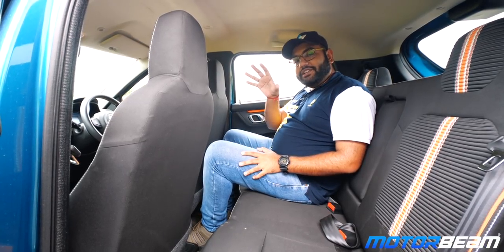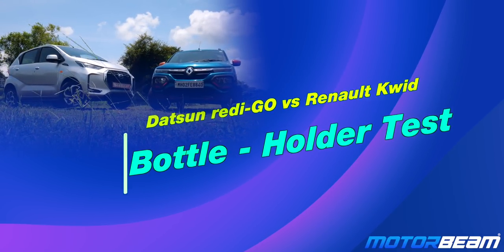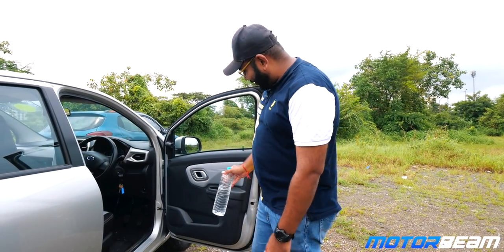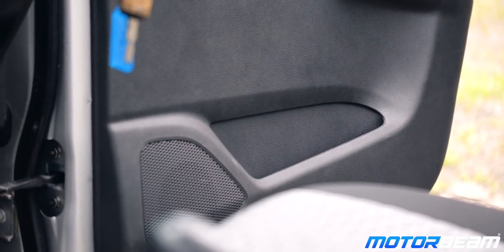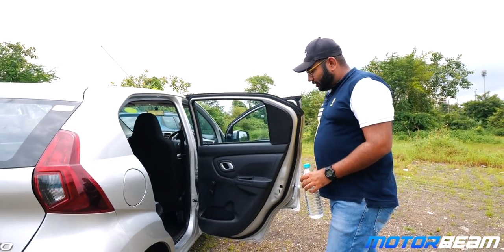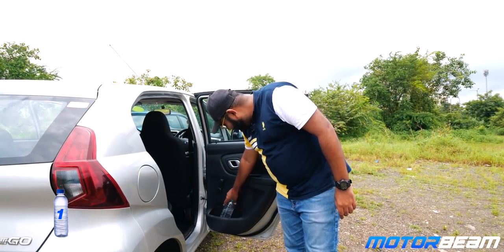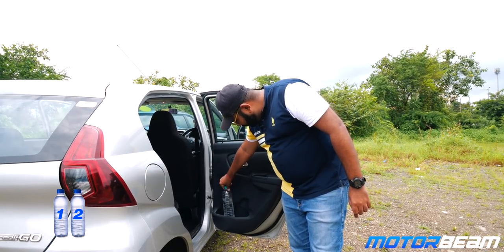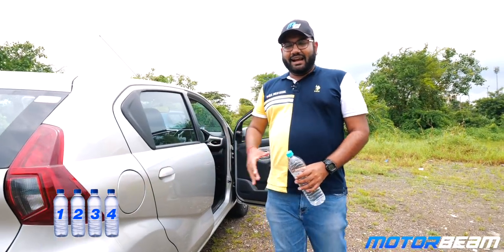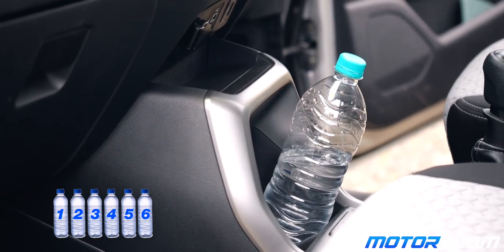It is now time to do a bottle holder test, putting a one-litre bottle in the holders of these cars to see which one is more practical. Testing the Datsun Redi-Go first: there is no proper bottle holder in the front doors — they are quite thin, barely fitting a mobile phone. The rear door bottle holders are quite wide; you can actually squeeze in one one-litre bottle and another smaller water bottle, so two bottles per rear door. That makes four bottles in the rear doors. The center console has space for two large bottles, making it a total of six one-litre bottles in the Datsun Redi-Go.